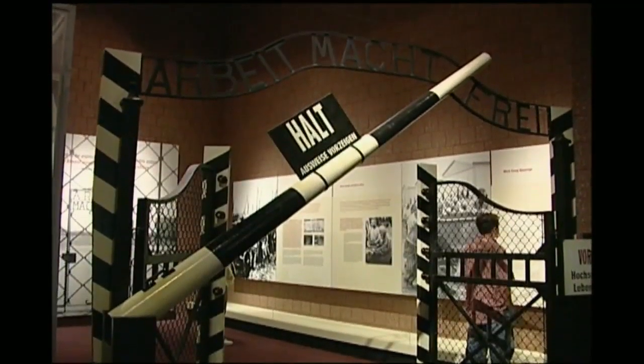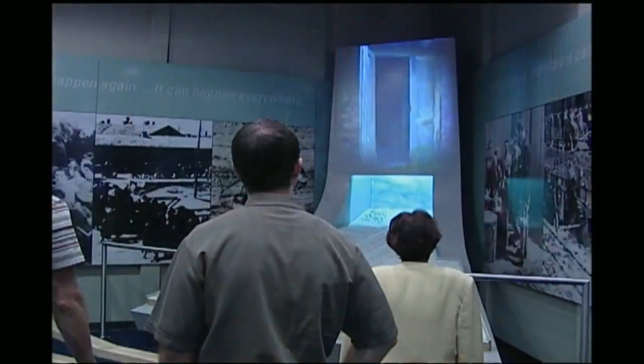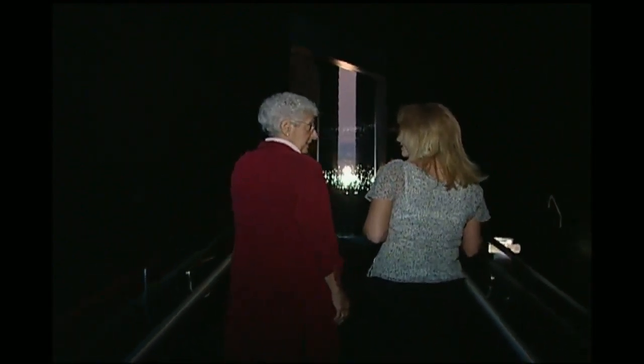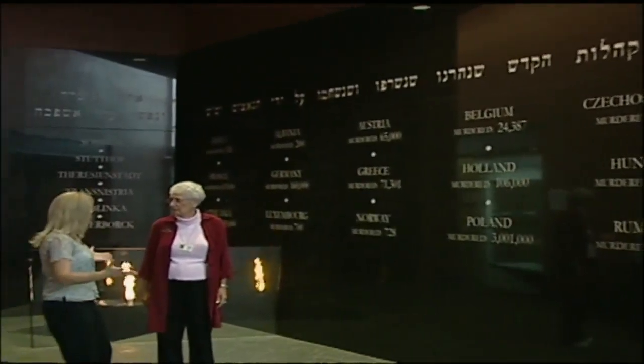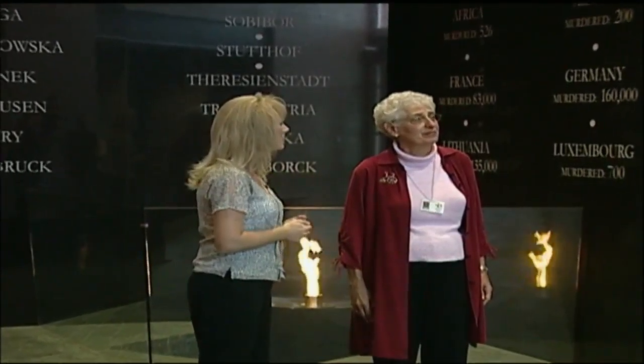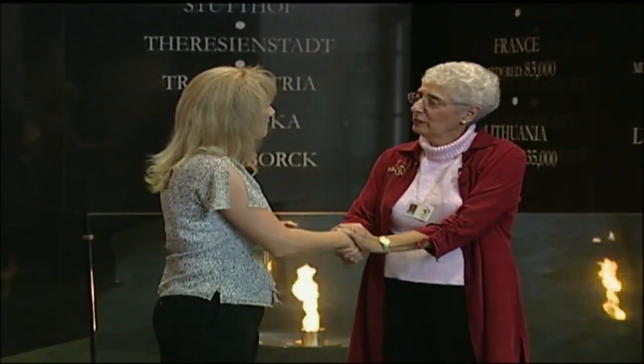History includes some of the worst in human behavior, but hopefully it can inspire us to never allow these atrocities to happen again. The Holocaust Memorial Center in Farmington provides a deeply moving experience and is a super important museum to visit. When the war ended and liberators came into the camps, the world could no longer deny what was going on. As you walk up out of the darkness toward the memorial flame, it's a symbol of hope. The numbers of murdered Jews in each country is mind-boggling.